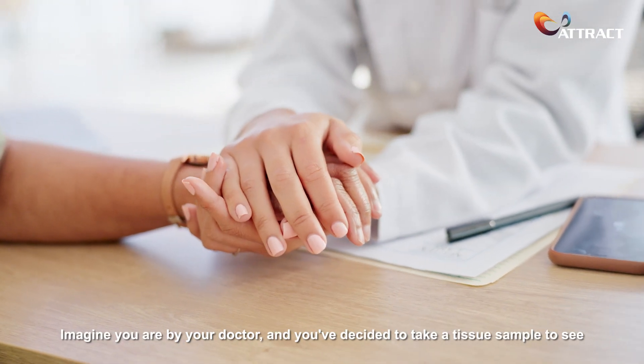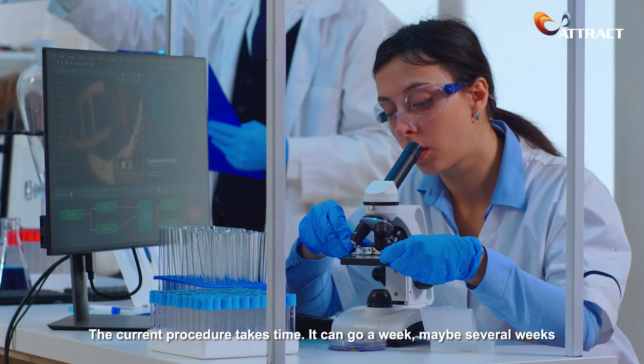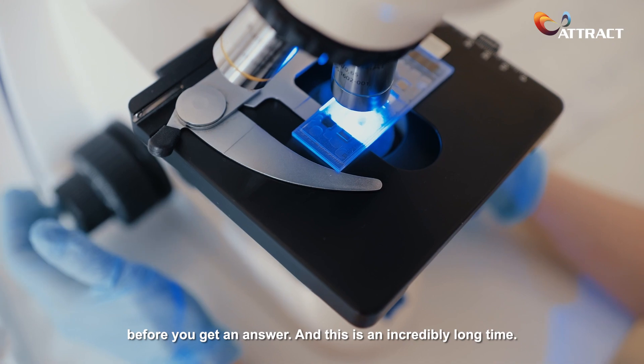Imagine you are by your doctor and you've decided to take a tissue sample to see if there's cancer present or not. How long would you be willing to wait? The current procedure takes time — it can go a week, maybe several weeks, before you get an answer, and this is an incredibly long time.